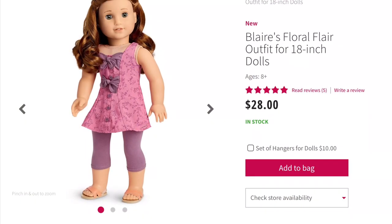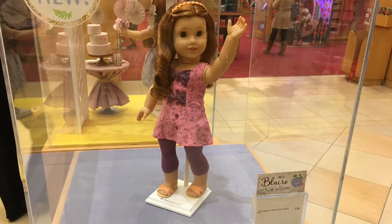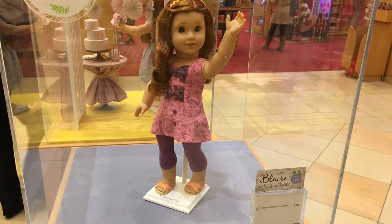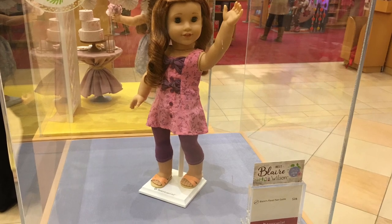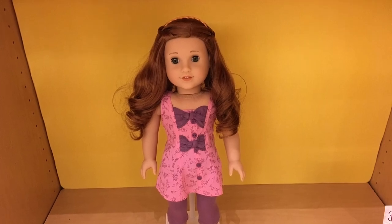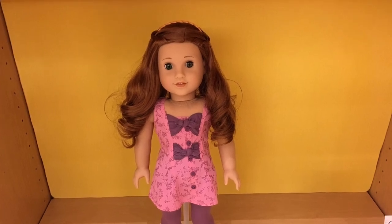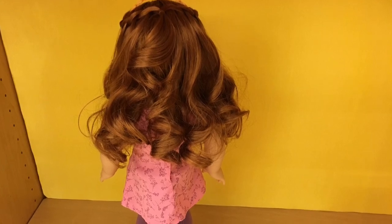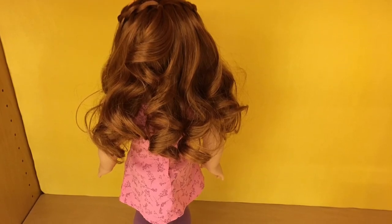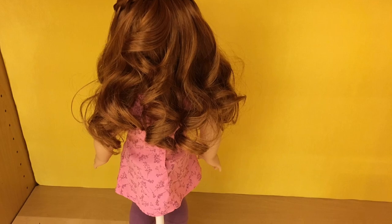Next up is Blair's Floral Flare Outfit, and this retails for $28. This is my least favorite outfit in the entire collection, and you'll see why. Age appropriateness gets a 2 out of 5 because the pink and the purple seems really childish together. Product appearance gets a 1 out of 5 because I don't feel like it's a real outfit — it feels like something they put together at the last minute. Play value gets a 1 out of 5 because I really don't see the point of this outfit. Quality gets a 2 out of 5 because it just looks and feels very cheap. So overall, this outfit gets a 1 out of 5, and I do not recommend it.